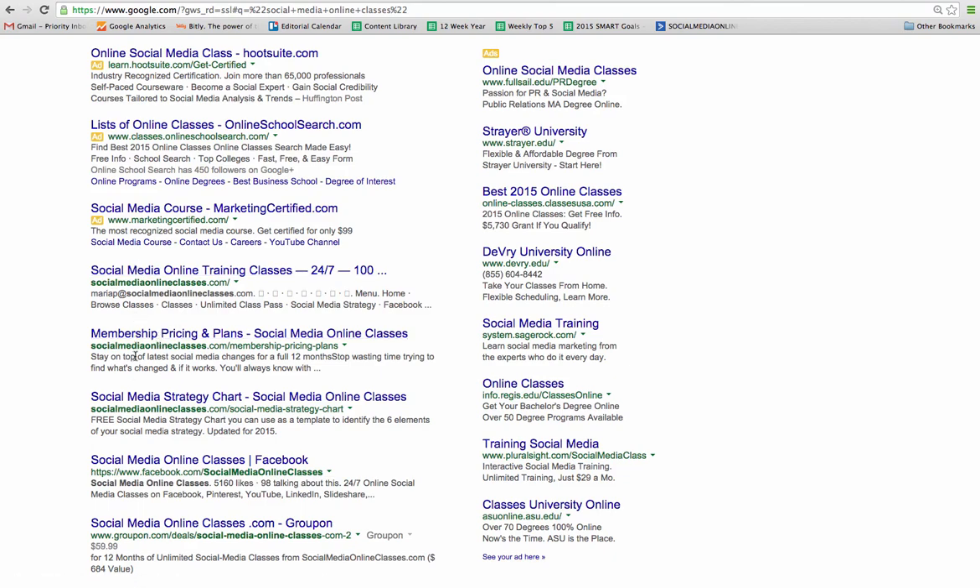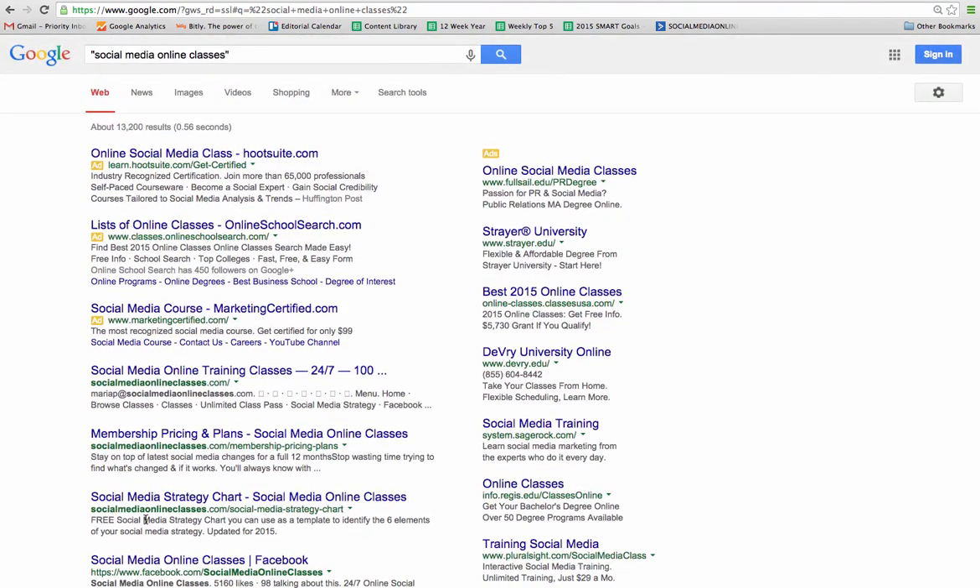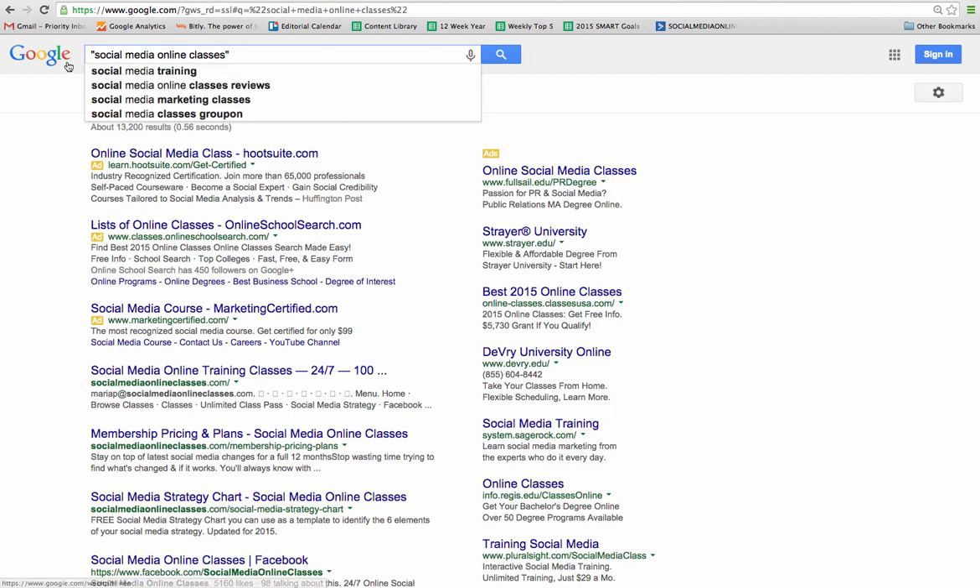You can see the first several results are for socialmediaonlineclasses.com, not surprisingly. I'm doing this search in incognito mode in Google, which means I'm not signed into Google and it doesn't know who I am. So it's not showing these results because I own Social Media Online Classes — it doesn't know me from anybody. That's the first type of search you can do: in quotes.